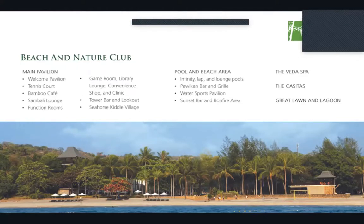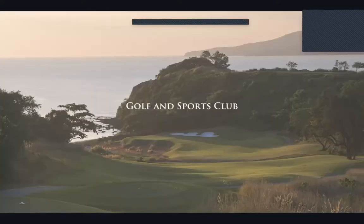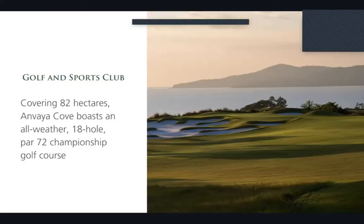Moving forward to the golf and sports club — set against stunning views of Subic Bay and the mountain ranges of Bataan, the golf course has won international awards for its elegant architecture and impressive facilities. The golf course covers 82 hectares and boasts an all-weather 18-hole, par-72 championship golf course.